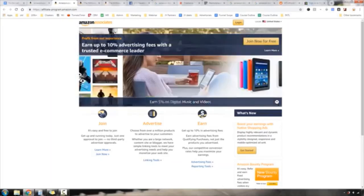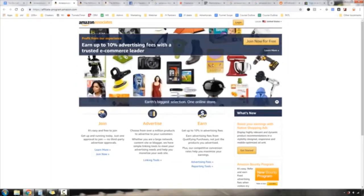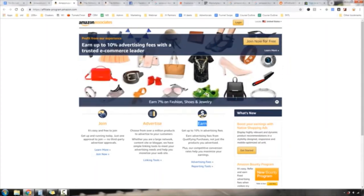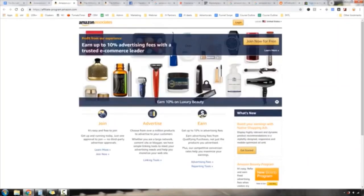Everyone is already on Amazon. You can earn anywhere from 3% to 10% commission on products. On the screen it says 'Earn up to 10% advertising fees from a trusted e-commerce leader — join, advertise, and earn.' It's free to sign up, but like any of these methods, you have to enter your personal information, Social Security number, and banking information.